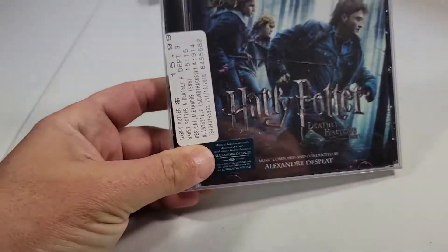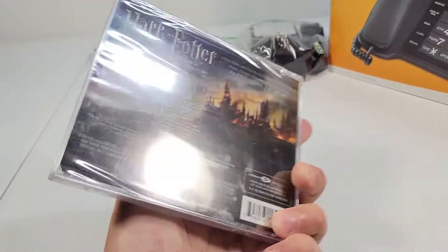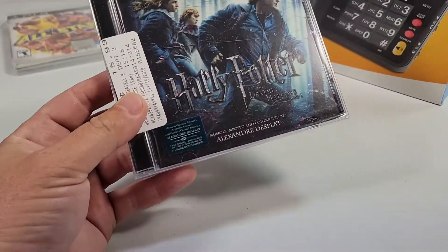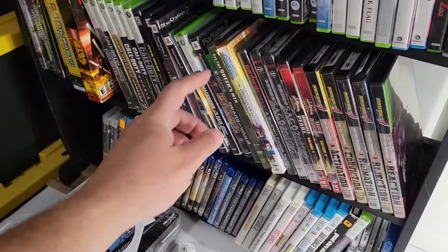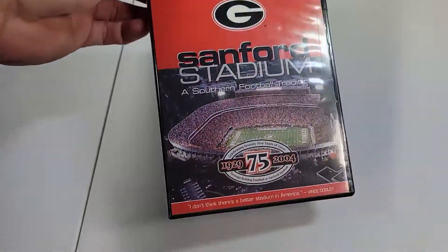Harry Potter and the Deathly Hallows — factory sealed CD, the original motion picture soundtrack. That sold for $24.99 with free shipping. Bought this at Goodwill for $1, so I'll make about $20 on it.